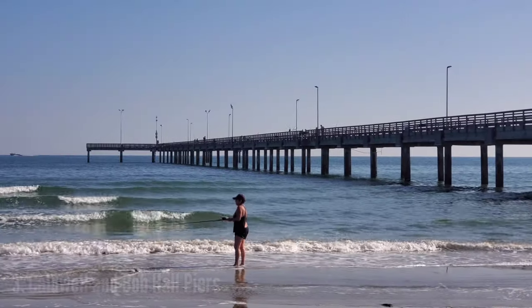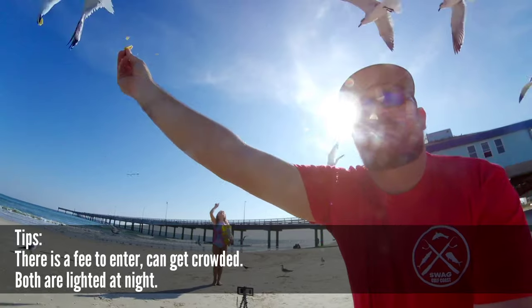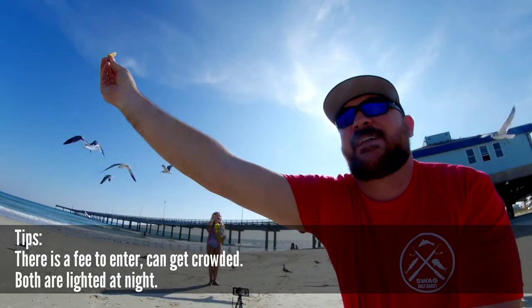Number three on our list of fantastic destinations to do a little bit of fishing here at Port Aransas is actually a bonus — I've got two spots for you in this selection because they're pretty similar fishing spots. That is Horace Caldwell Pier and Bob Hall Pier. Both of them are situated in different spots along the island, but both are an excellent way to get out a very good distance into the water so that you can get into those fish that like to hang out in the deeper guts a little farther out past the surf.